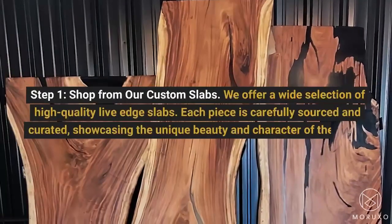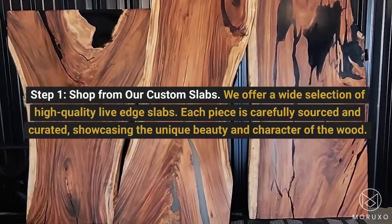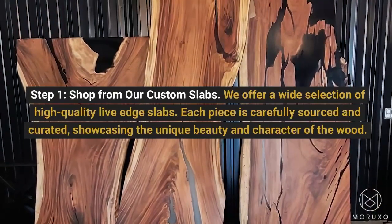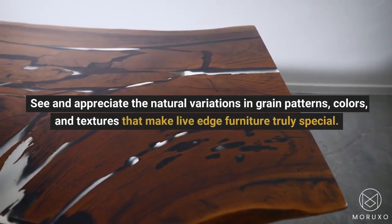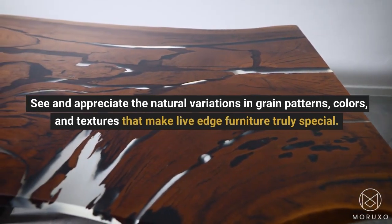Step 1: Shop from our custom slabs. We offer a wide selection of high-quality live edge slabs. Each piece is carefully sourced and curated, showcasing the unique beauty and character of the wood. See and appreciate the natural variations in grain patterns, colors, and textures that make live edge furniture truly special.